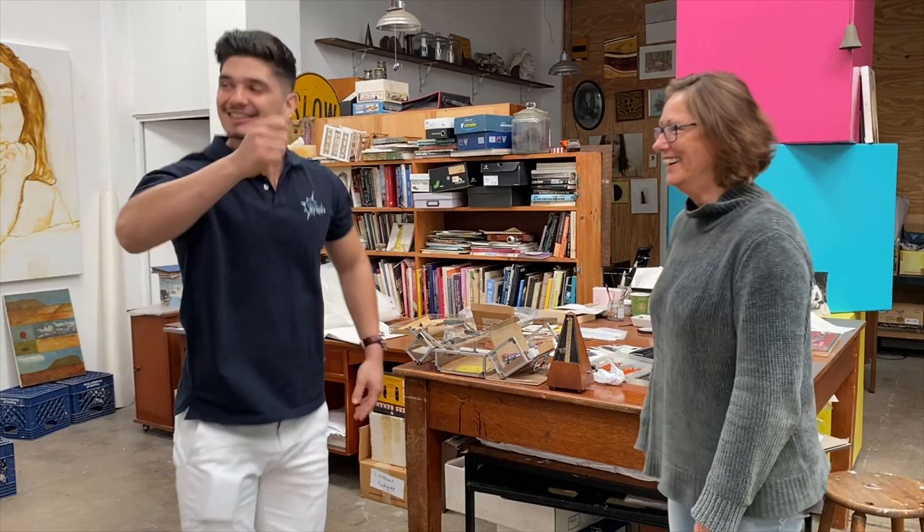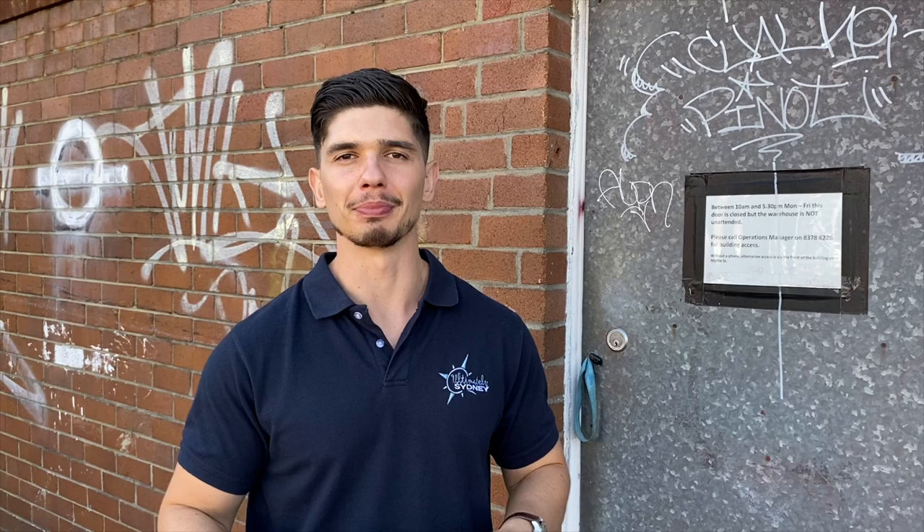I absolutely love that. It's just reminding me — I feel like I want to dance and paint at the same time. Just outside the studio of Black Douglas, we're about to see some of the beautiful artwork that he has. Let's go and have a look.